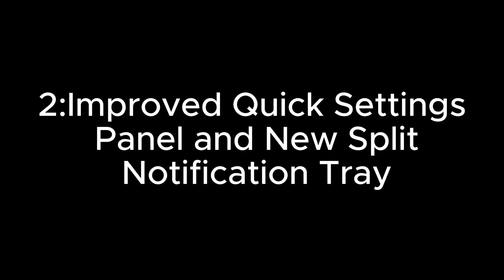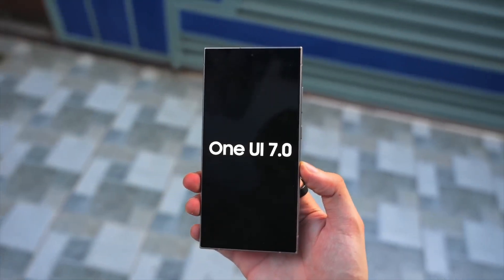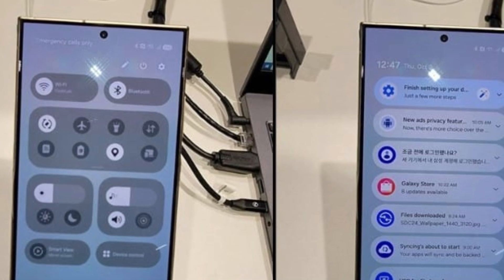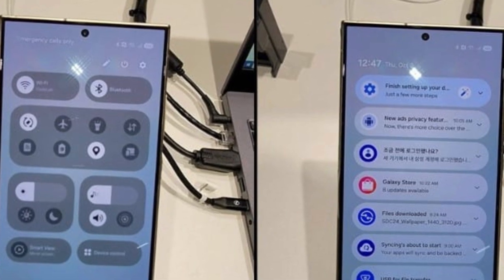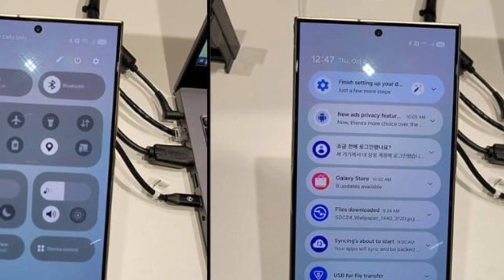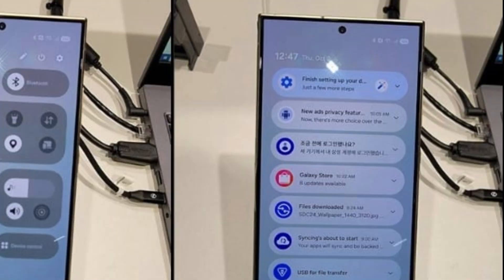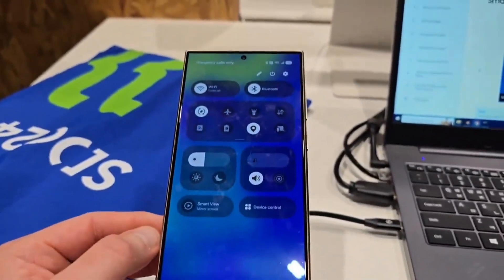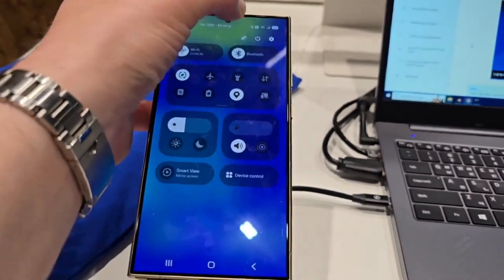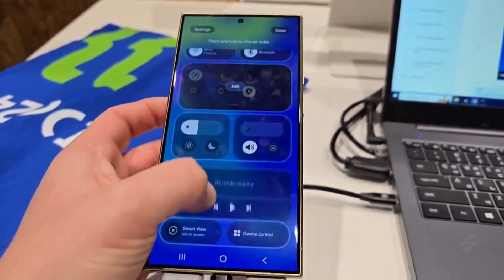One UI 7 is also expected to feature a revamped quick settings panel and a split notification tray. The redesigned quick settings panel will likely showcase larger pill-shaped icons for key functions like Wi-Fi and Bluetooth at the top, with smaller quick access tiles and sliders below, optimizing usability while maintaining a clean, uncluttered look. Users might swipe down from the left side for notifications and from the right side for quick settings, creating a dual-page layout that feels intuitive and fresh.